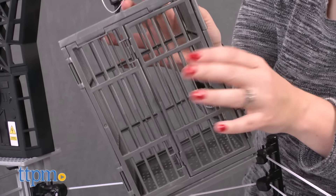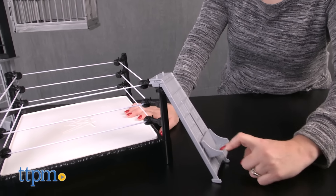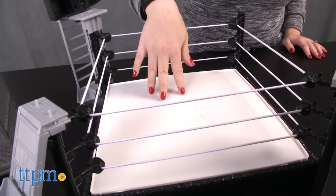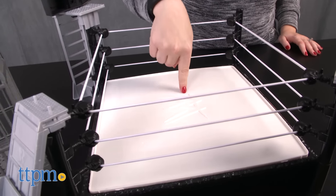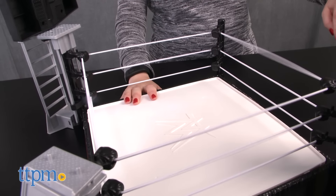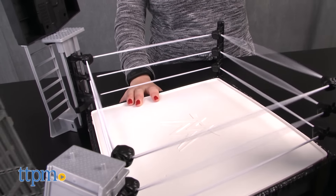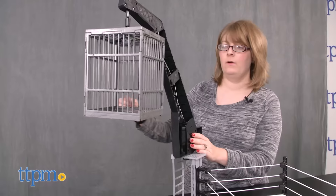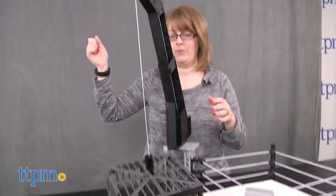This WWE playset packs a lot of action for WWE fans ages 6 and up. It's going to be a fun way for kids to recreate the matches they see on WWE NXT TakeOver, but kids will also like using their WWE action figures to make up all new matches that are chock full of crashing and smashing action. Just keep in mind that it doesn't come with any action figures, so unless you already own some, you'll need to purchase some in order to be able to play with this playset right out of the box.